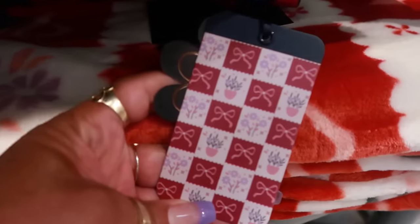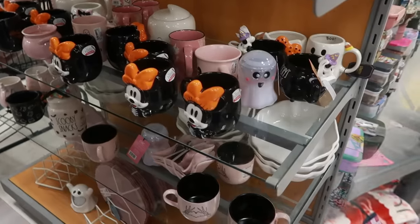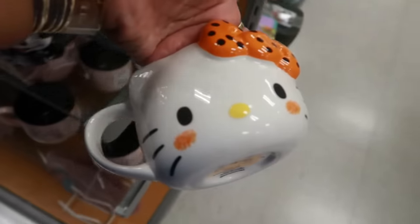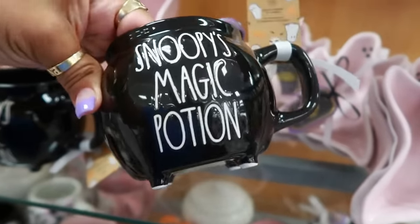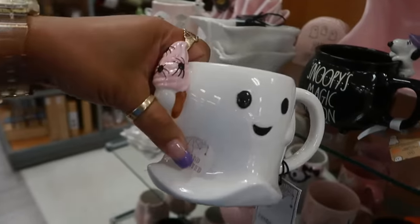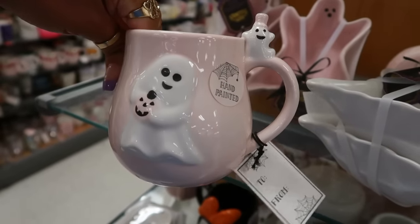There's a little blanket — this is the print on it, with the bows and the flowers and the potted plant. That's kind of cool. Oh look, they have some more little cups right here, $8. Oh there's this one — the same one we looked at with the other lady. This one is cute too — Snoopy's Magic Potion, that's $10. I saw the ghost with the lollipop, now I'm seeing the ghost with the ice cream for $6. What is it with all these ghosts doing things? And then you got this pink cup right here with the ghost sitting on the handle.